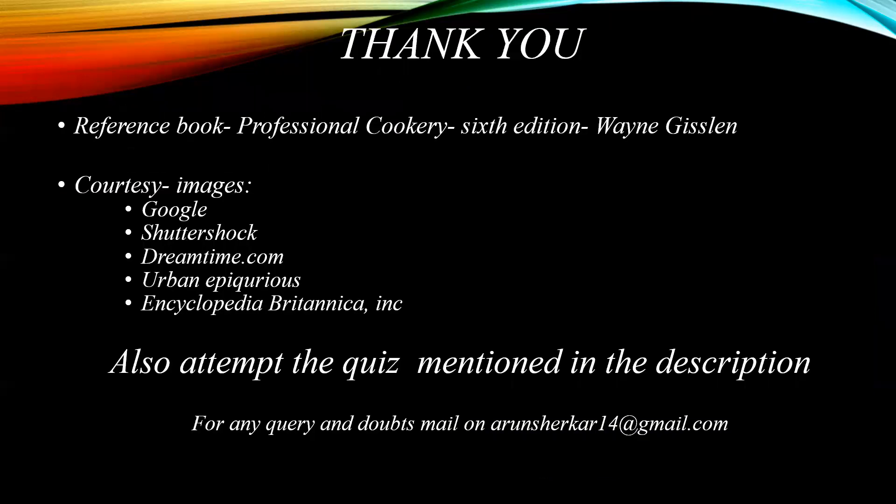Thank you for your patient listening. The terms have been picked up from the reference book Professional Cookery, the sixth edition by Wayne Gisslen. The images have been picked up from Google, Shutterstock, Dreamstime.com, Urban Epicurious, and Encyclopedia Britannica Inc. Also attempt the quiz for better understanding of these culinary terms. For any query and doubts, mail on arunsherkr14 at gmail.com. Thank you again for your patient listening.